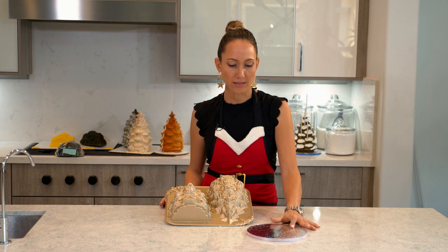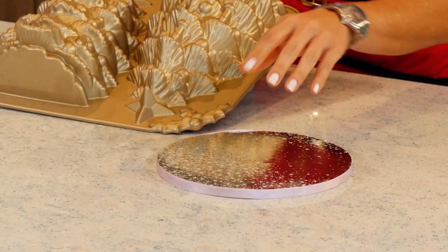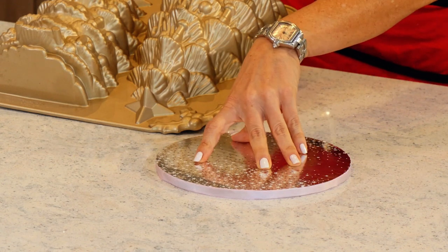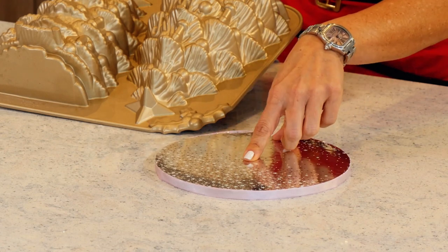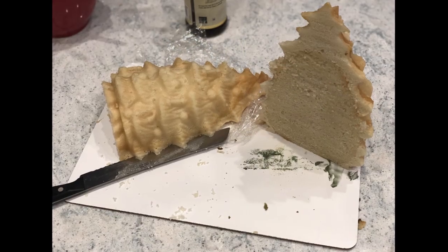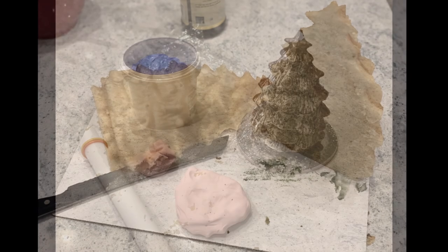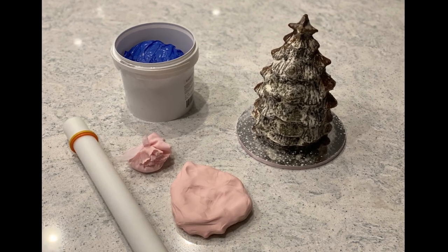For this cake, I did the same thing I did for the other standing up tree. I got two eight-inch round cardboard bases, glued them together, covered them with a pretty silver and star paper, and put pink ribbon around it. For the cake, I baked two halves — which is the full pan — put some filling in the middle, glued them together, and then glued them to the board.